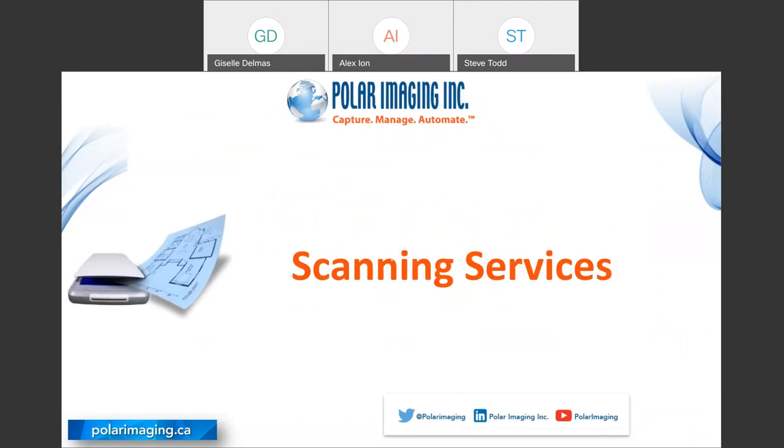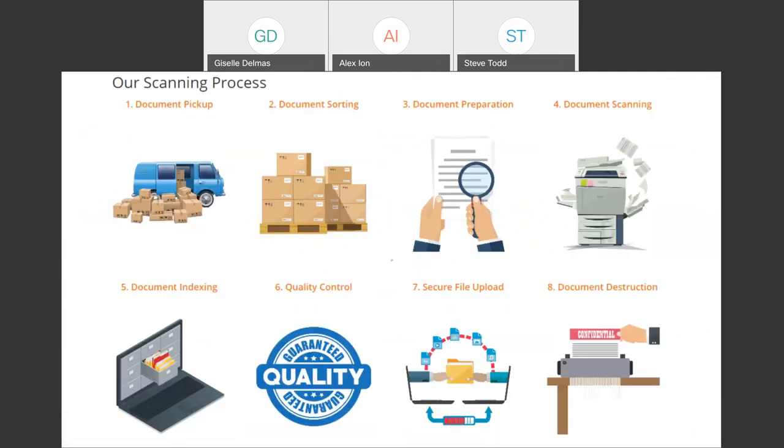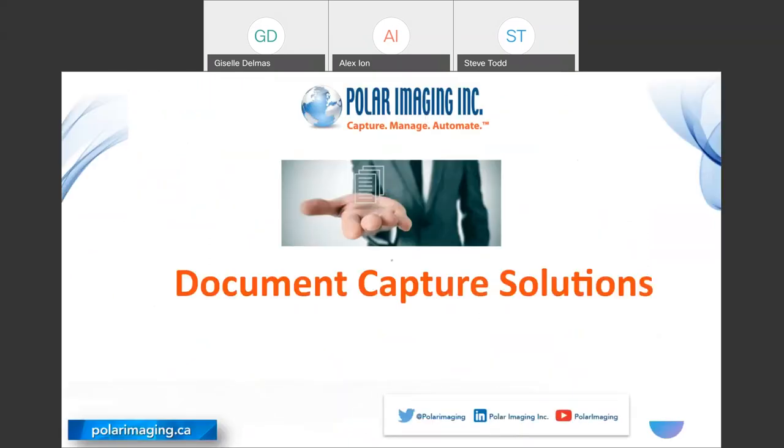Our field of expertise is, first and foremost, document scanning — that's where we started and still a big portion of our business today. We offer a turnkey solution to come pick up all your documents, bring them back to our secure facility, sort them, prep them, scan them, multiple levels of quality control, and do a secure upload to you, as well as destroy those documents once everything is satisfactory and signed off on. We also have document capture solutions, where we'll help implement your own on-premise, on-site document scanning solution with Fujitsu scanners and document capture software.